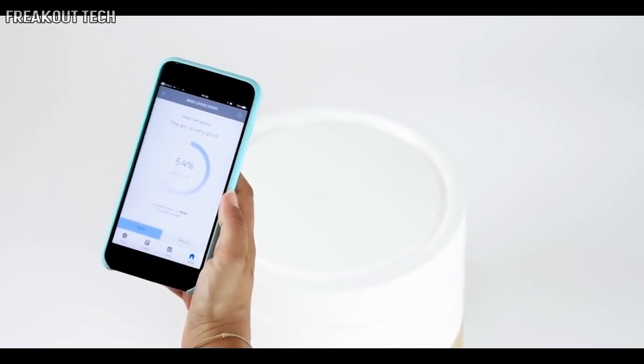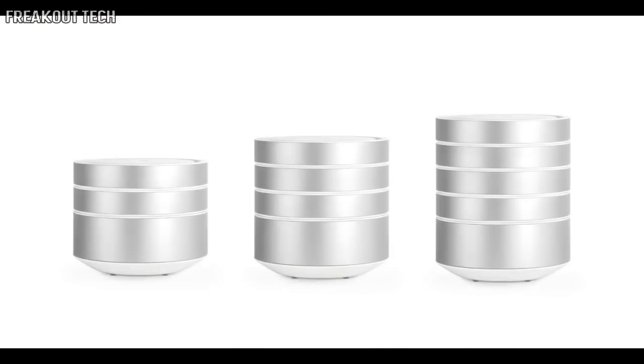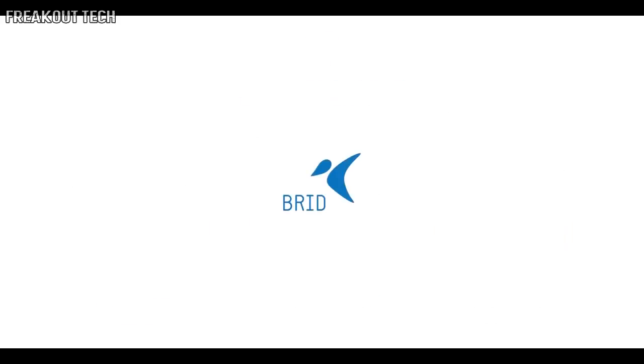The BRID app allows you to breathe easy and relax. You can monitor the air you breathe so everything is always clean and under control. With your support, BRID — the next generation air purifier — will soon be ready for production. Thank you.